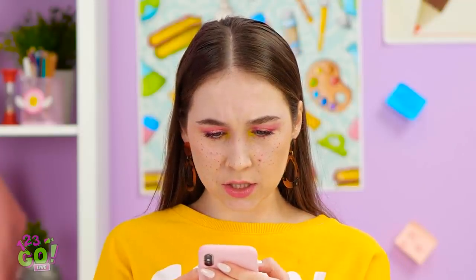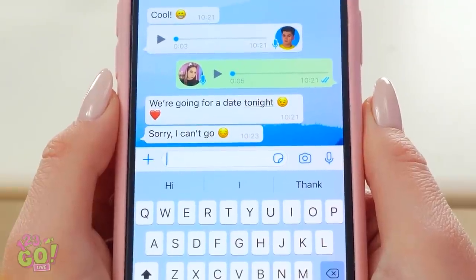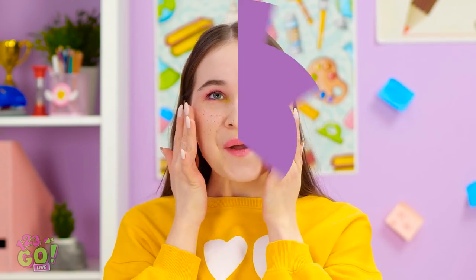Thanks! You got it! I bet that's Jake. I don't want to cancel anymore. Stupid impulse texting. Whatever, I look gorgeous.